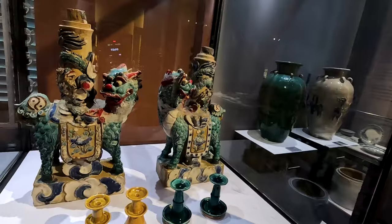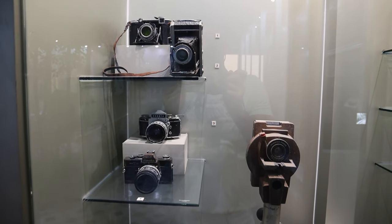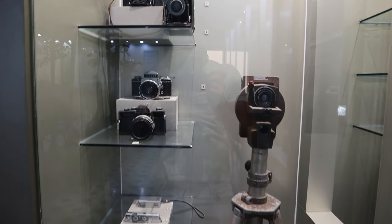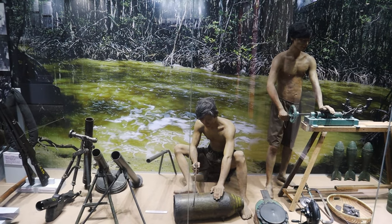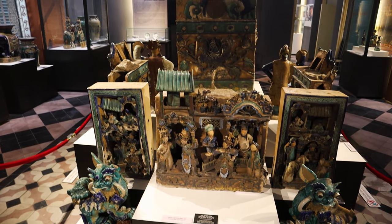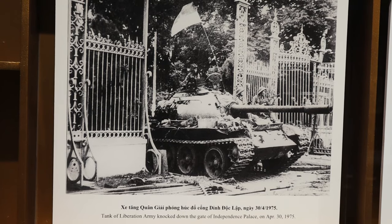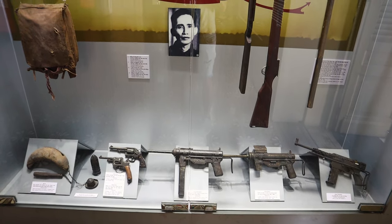Vietnam is full of history. The struggle for independence is extensively covered, with most of the upper floor devoted to it. An interesting fact is that deep beneath the building is a network of reinforced concrete bunkers and fortified corridors.